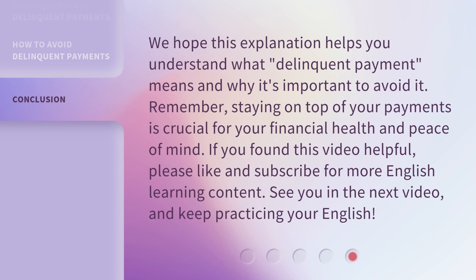We hope this explanation helps you understand what delinquent payment means and why it's important to avoid it. Remember, staying on top of your payments is crucial for your financial health and peace of mind. If you found this video helpful, please like and subscribe for more English learning content. See you in the next video and keep practicing your English.